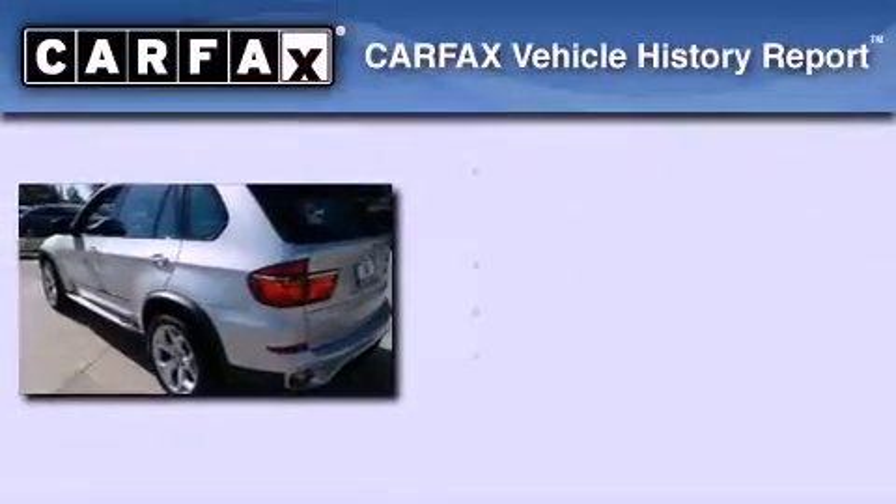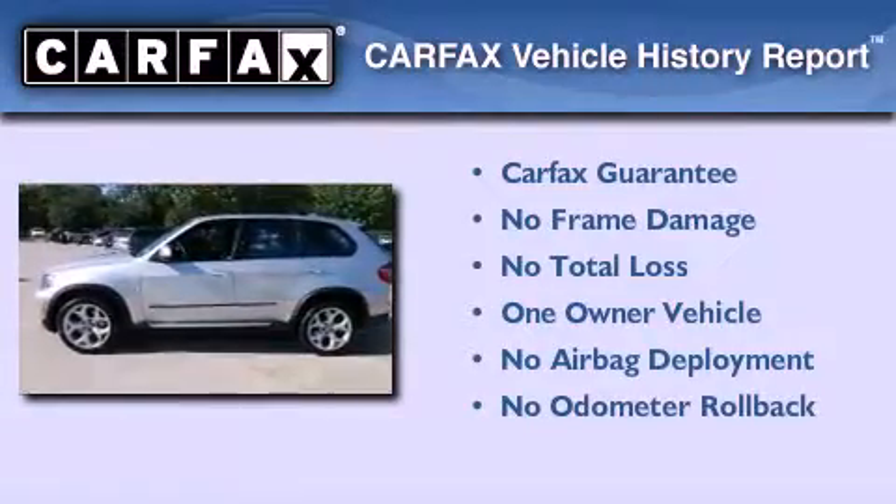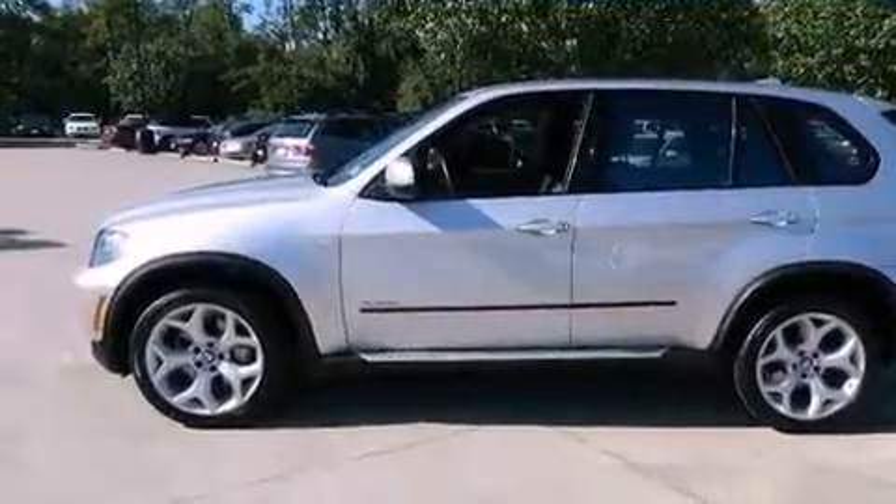This BMW has had only one owner and it qualifies for the Carfax buyback guarantee. This vehicle is sure to sell fast — call and arrange your test drive today.